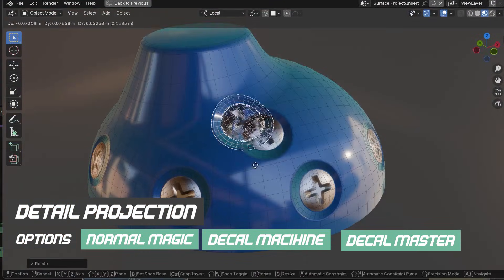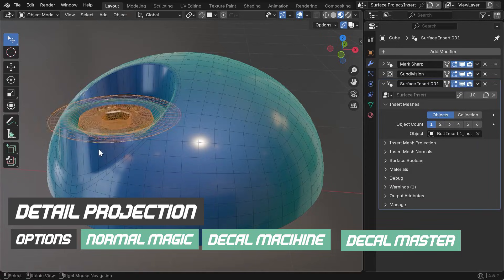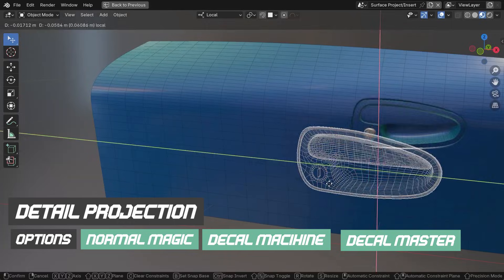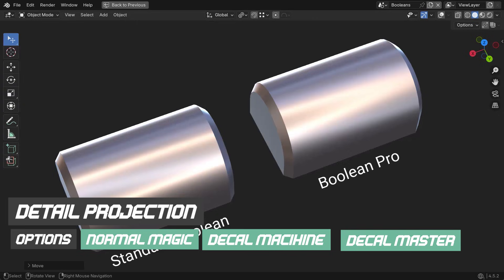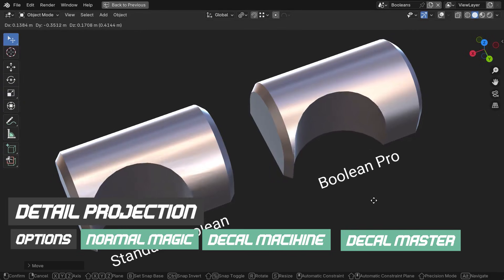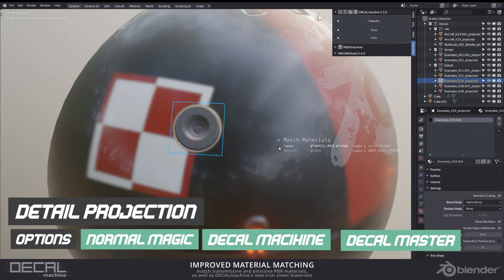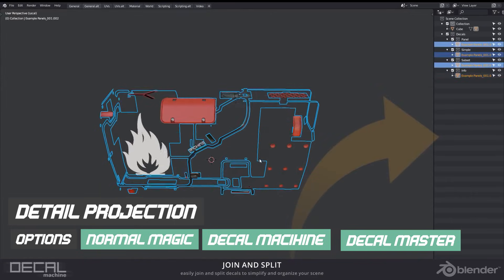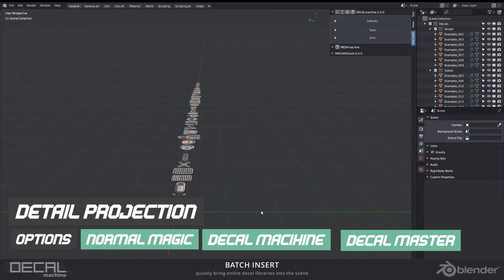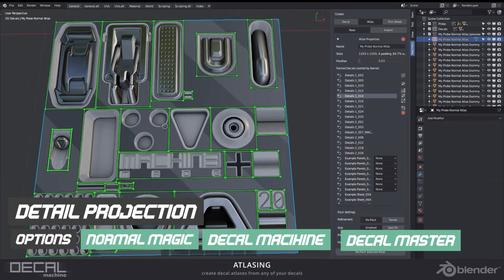Just like hard surface modeling, creating detail by projecting information onto geometry — the way normal magic works — is extremely powerful and very unlikely to ever become a native Blender feature. This is not because it is a bad idea, but because it sits firmly in the category of production shortcuts. While similar techniques exist in some game engines, Blender's modeling toolset has not seen major conceptual shifts in a long time. That reality is not changing anytime soon, which makes tools like this long-term utilities rather than temporary hacks.